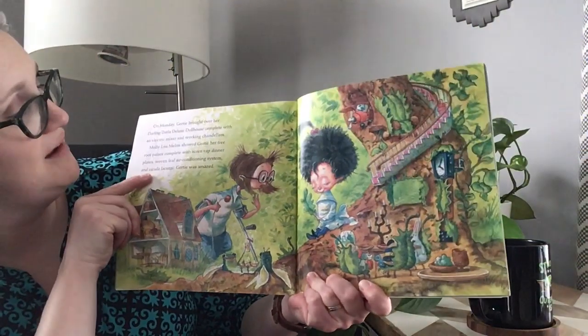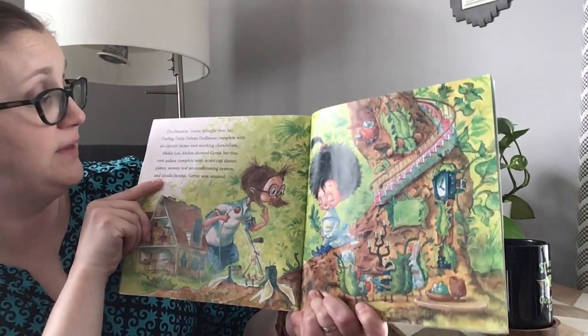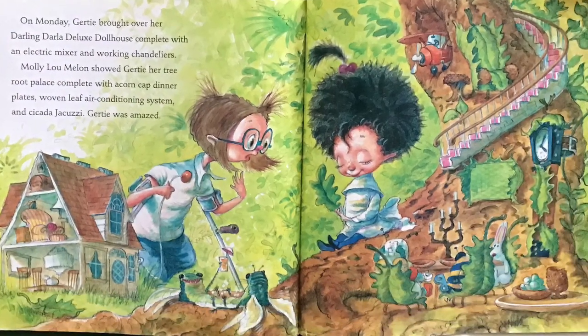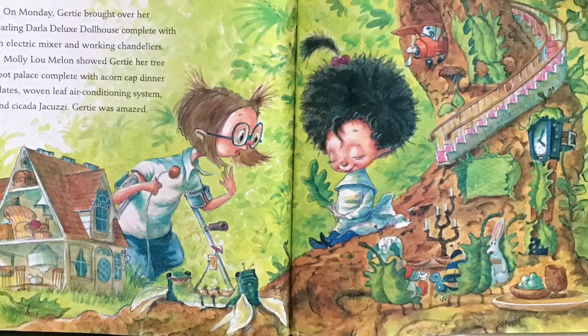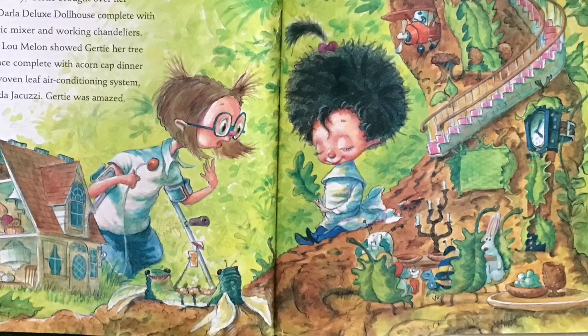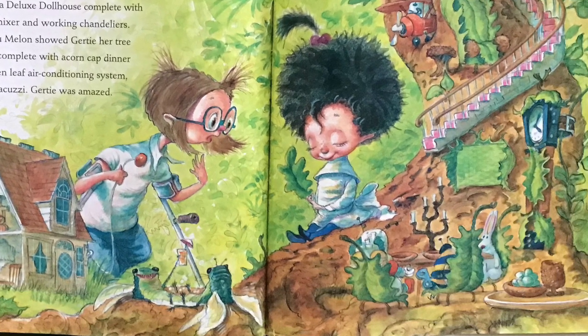On Monday, Gertie brought over her Darling Darla Deluxe Dollhouse, complete with an electric mixer and working chandelier. Molly Lou Mellon showed Gertie her tree root palace, complete with acorn cap dinner plates, woven leaf air conditioning system, and cicada jacuzzi. Gertie was amazed. How do you think Molly Lou is feeling?